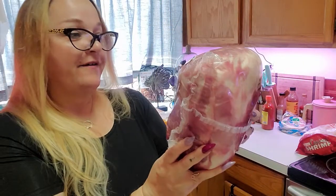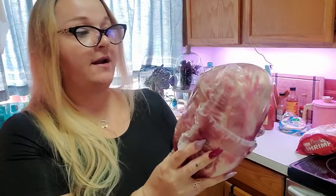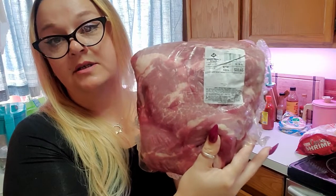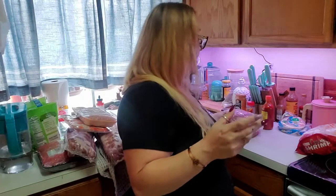We got this pork butt roast, which I love. Pork butt is amazing — we do this on the Traeger and it is knock-your-socks-off delicious. This was two dollars and twenty-eight cents a pound. This one is eight point one eight pounds and it was eighteen dollars and sixty-five cents. If you are keto, you could totally do low-carb tacos, fajitas, anything like that — so good.